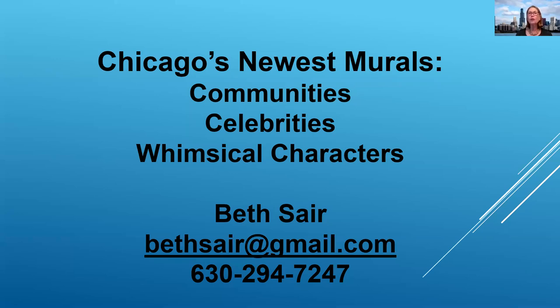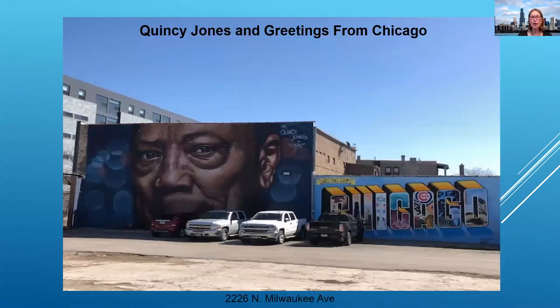Diverse artists, both local and international, some new to this style, others already well known, have used the unique canvases around the city to depict historical events, pay homage to our culture, political icons, and even a whole range of whimsical characters. Since the pandemic began, artists have used this media to convey the complicated and ever-changing emotions that we have felt. Now I would like to share with you some of my favorite murals and some of the most unique in and around Chicagoland.